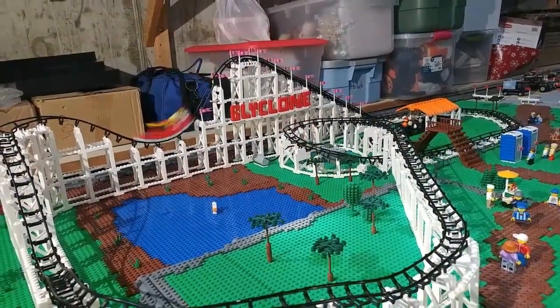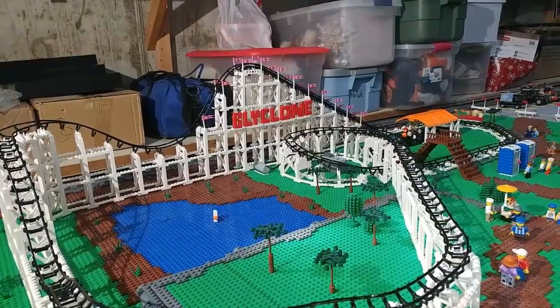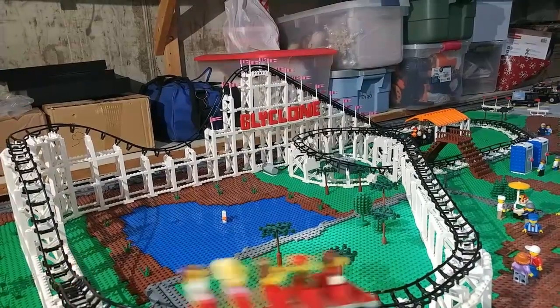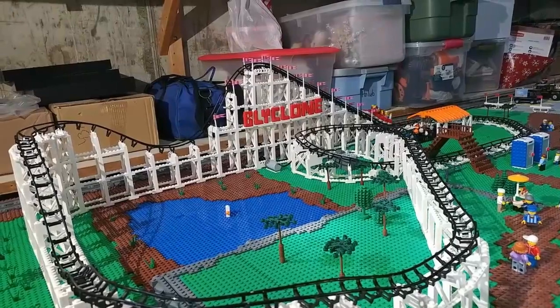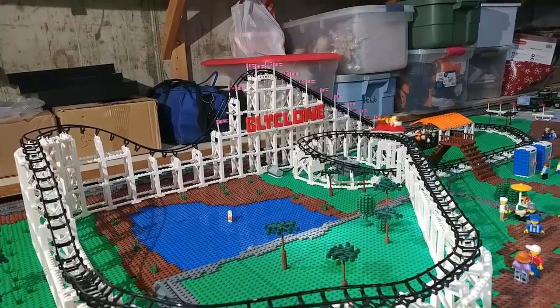With the roller coaster, like I said, it is a modified version of the Coaster Dynamics version — they call it the Cyclone. So mine, of course, is called the Blyclone since this is the city of Blylywood. For those who haven't put that together, Blyly is my name, so I have to throw that into pretty much everything I do.